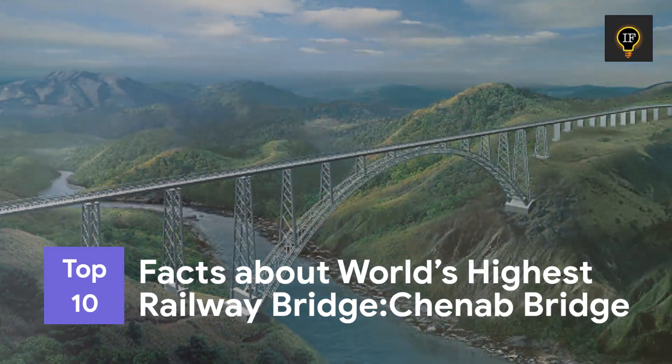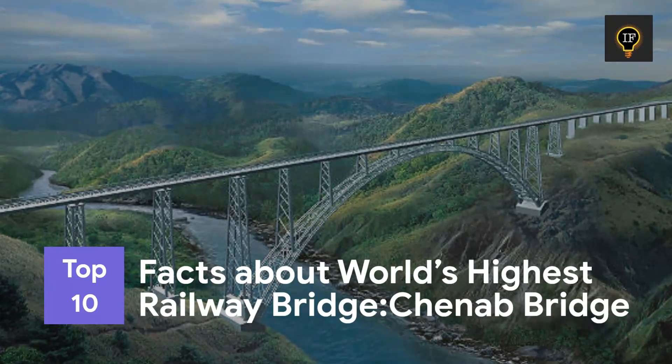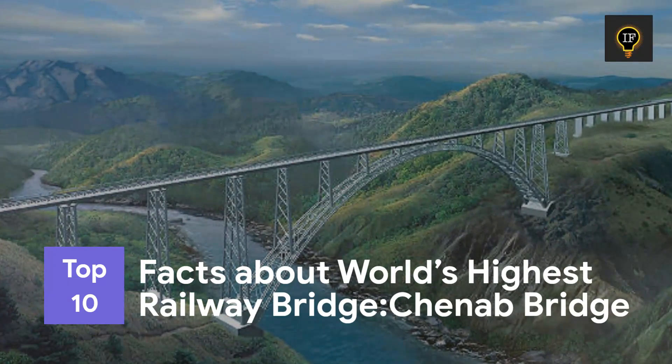In this video, we will quickly share 10 important facts about the world's highest railway bridge in India. Dear viewers, let's begin.